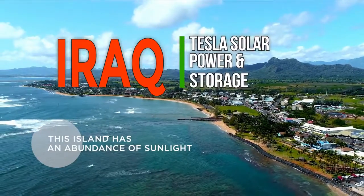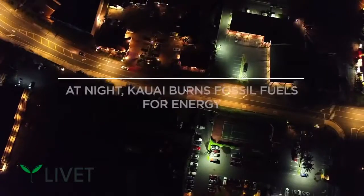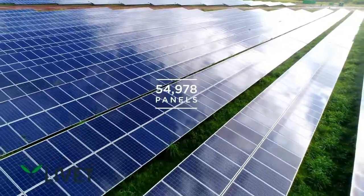Tesla's large-scale solar power generation and storage facility is the largest facility of its kind that can gather power from the sun during the day when it's the sunniest out, and then deploy it at night when it's needed most.